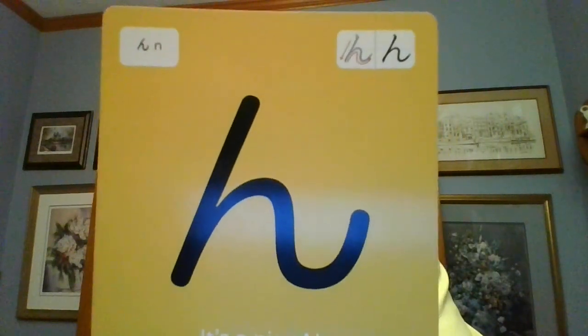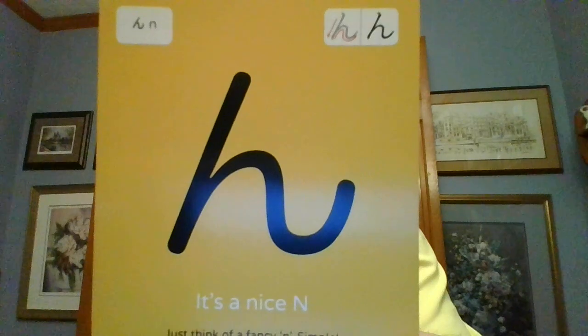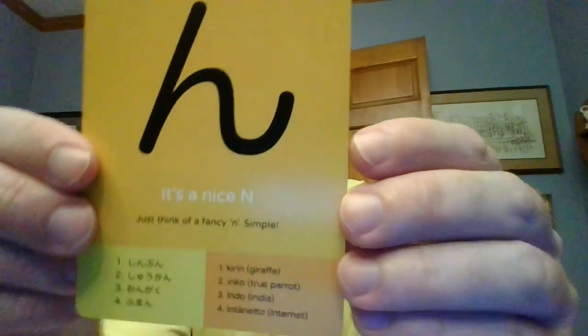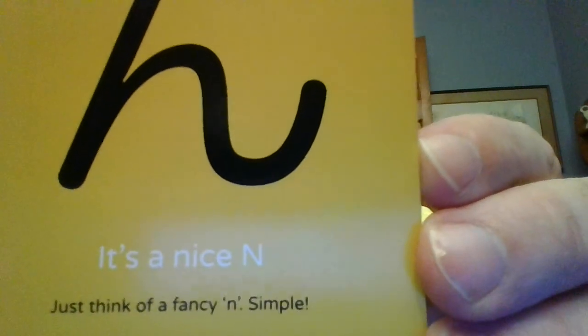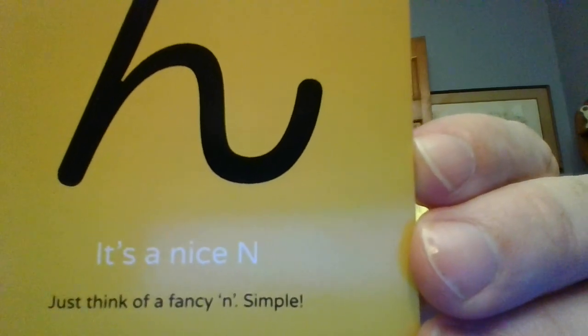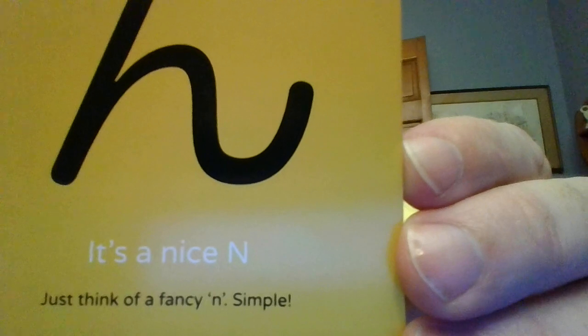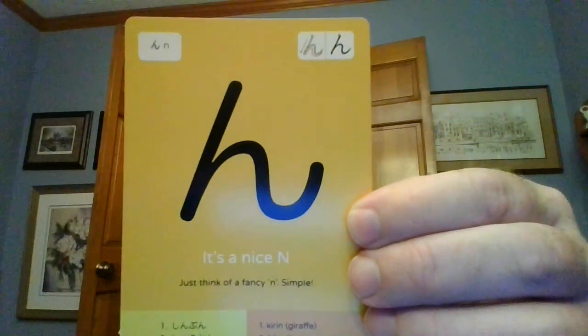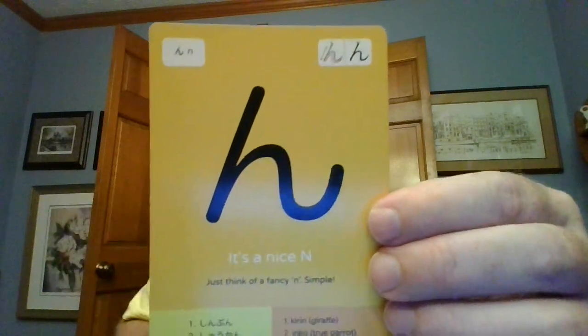There's not much to it. This is the N-line, and you can see that it looks like an N. It's a nice N. Here are the subtitles. Just think of a tacky and simple N. It looks like an N — it is the Japanese N.